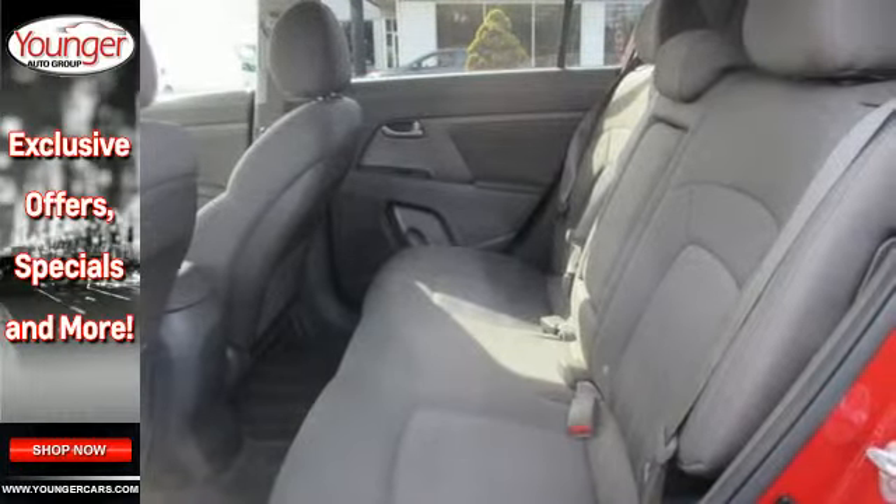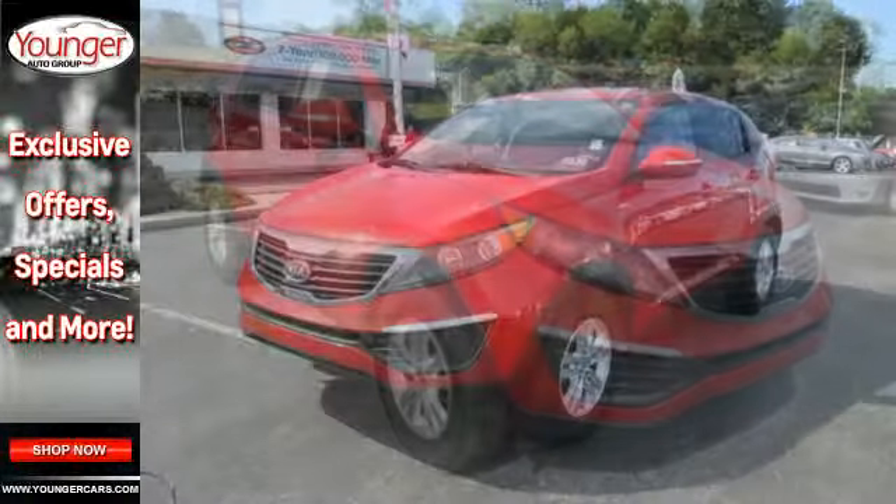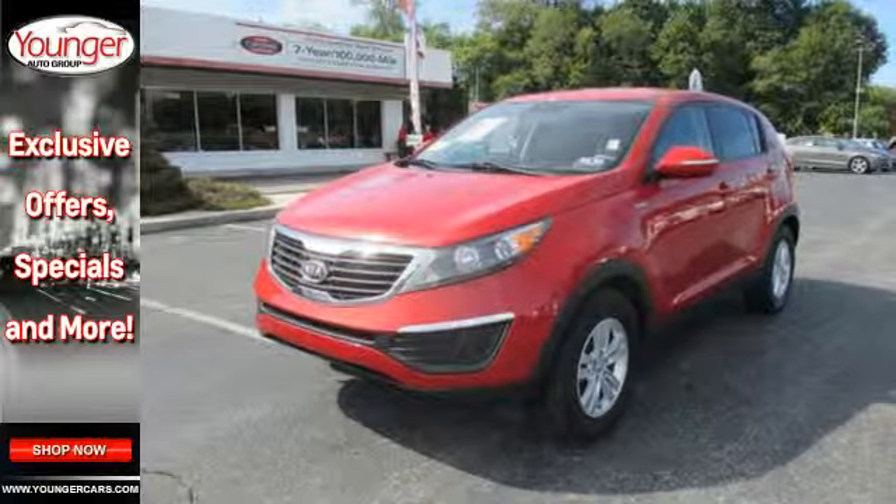For 2011, the Sportage has more power, more fuel efficiency, and more standard state-of-the-art features than ever before. Come on in today and take a look for yourself.